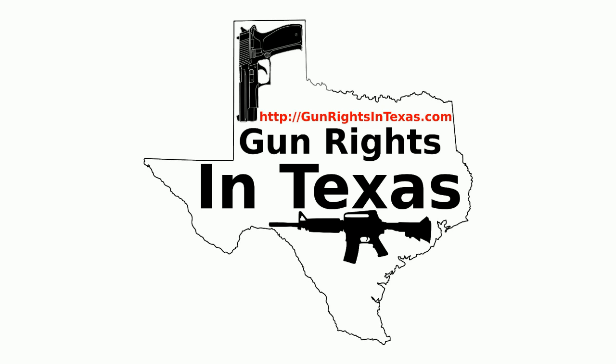That wraps it up for this episode of the Gun Rights in Texas podcast. Stay safe and carry responsibly.